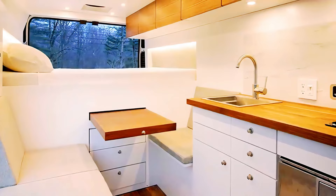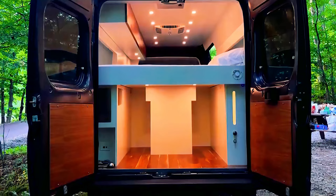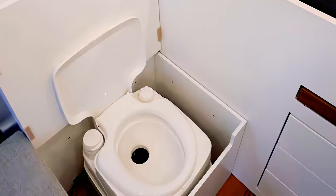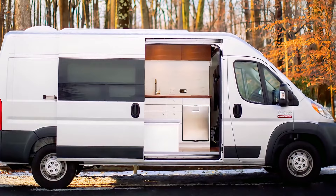Below the bed is the Base Camper Garage — storage that can house mountain bikes, kayaks, paddle boards, you name it. The base model features either a portable or composting toilet and an outdoor shower. In contrast, the upcoming Base Camper Plus features a deluxe wet bathroom equipped with an indoor shower.